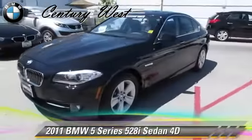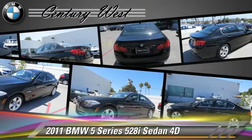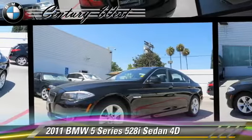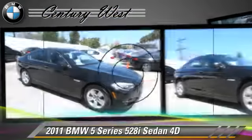The 2011 BMW 528i, powered by a 3-liter 6-cylinder engine with a Steptronic transmission. This rear-wheel drive sedan, with fewer than 45,000 miles on the odometer, gets up to 32 miles per gallon.